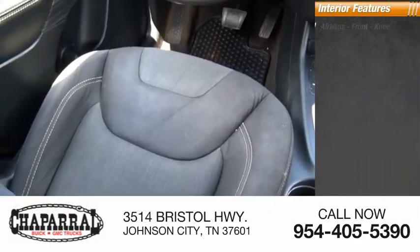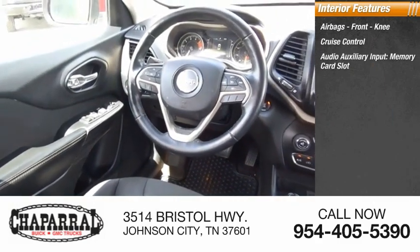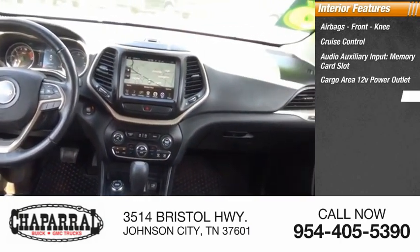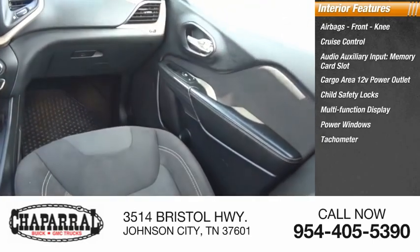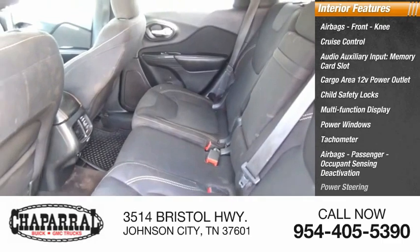Inside you'll find airbags, front knee, cruise control, audio auxiliary input, memory card slot, cargo area 12-volt power outlet, child safety locks, multi-function display, power windows, tachometer, passenger airbag with occupant sensing deactivation, and power steering.